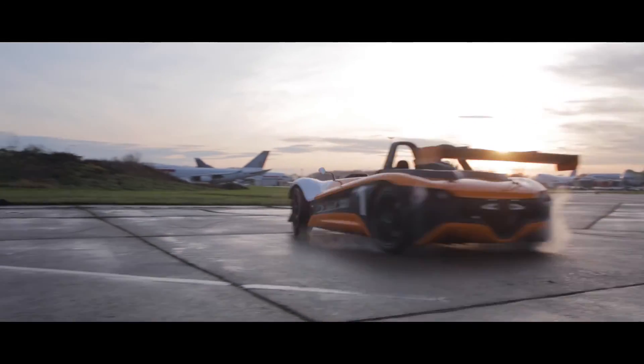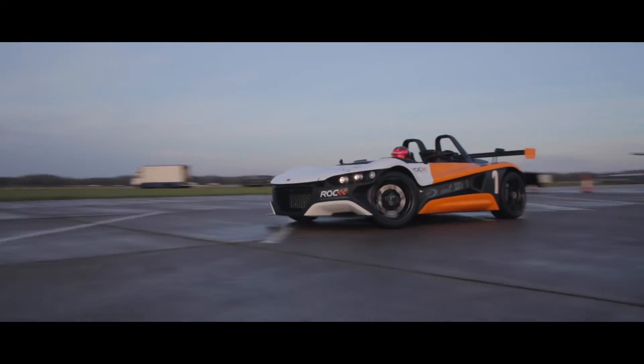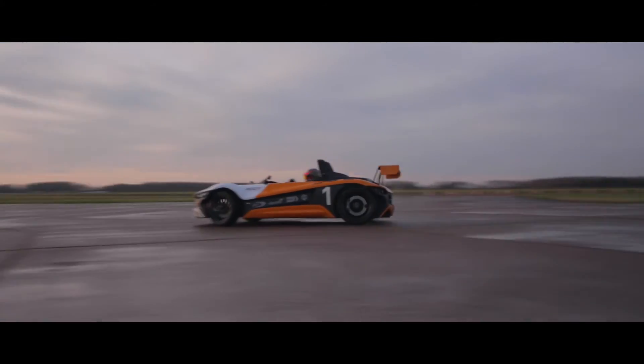The VOOL gets my thumbs up. I've had a lot of fun in it today. It's very, very drivable. I think it's going to be one of the stars of ROC this year.